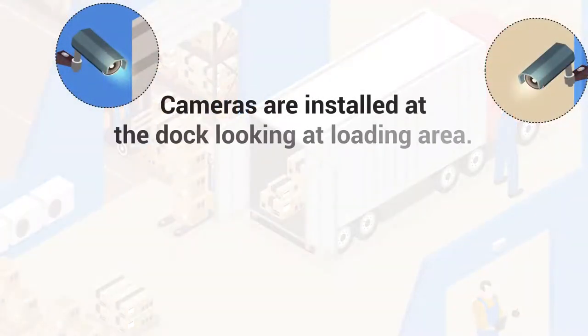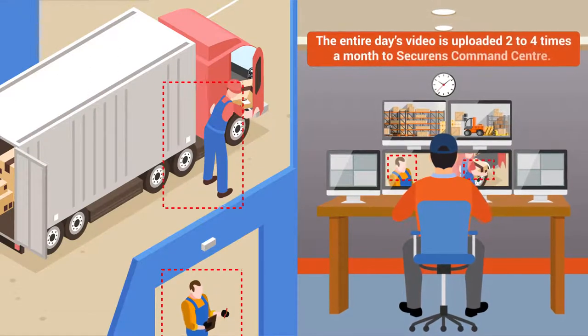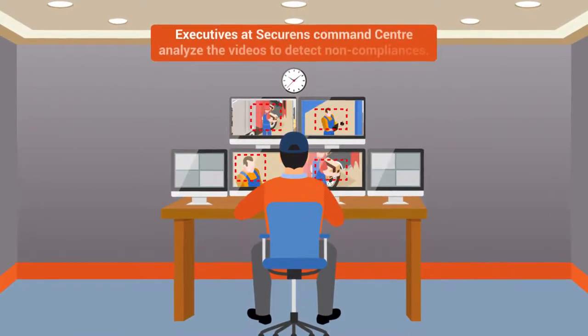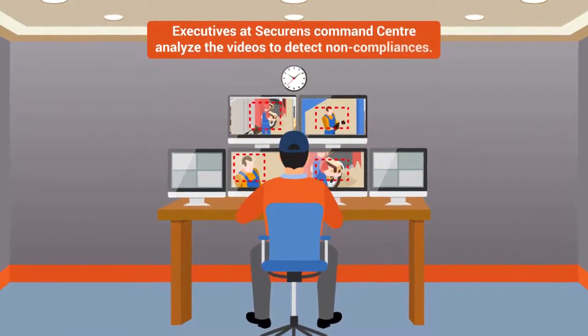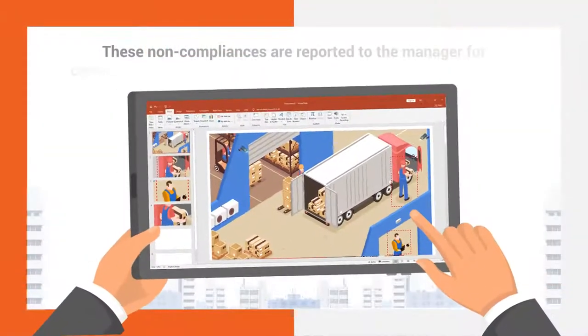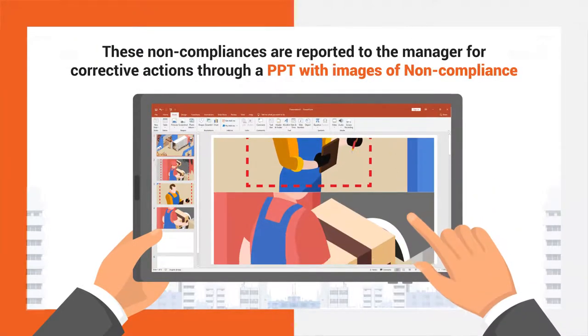Cameras are installed at the dock, looking at the loading area. The entire day's video is uploaded two to four times a month to Securens Command Center. Executives at Securens Command Center analyze the videos to detect non-compliances. These non-compliances are reported to the manager for corrective actions through a PPT with images of the non-compliance.